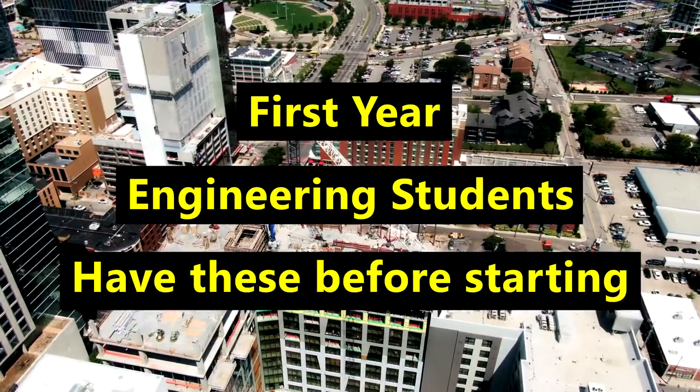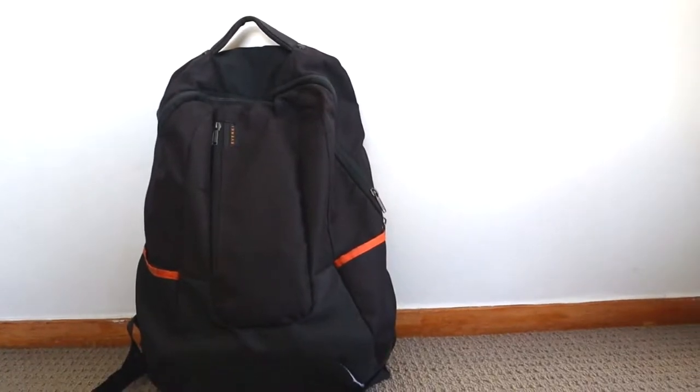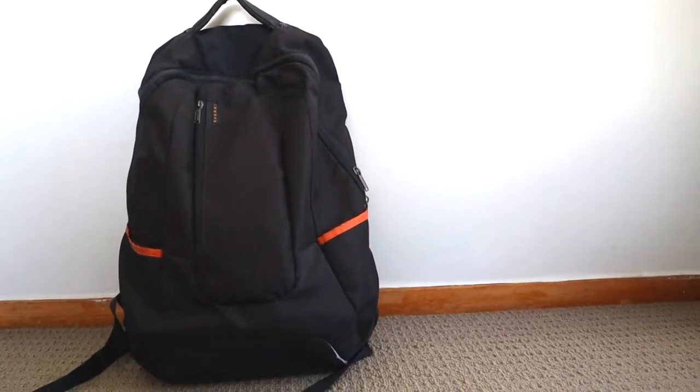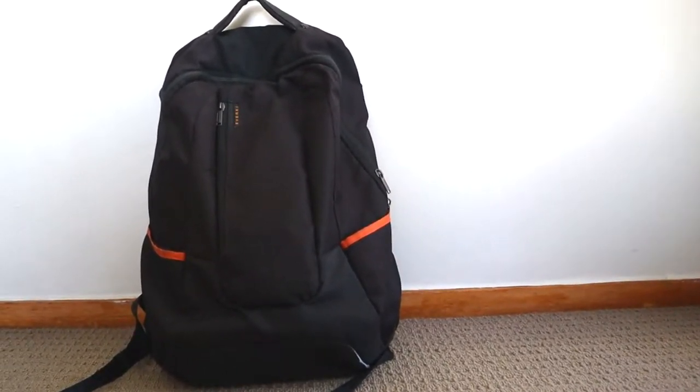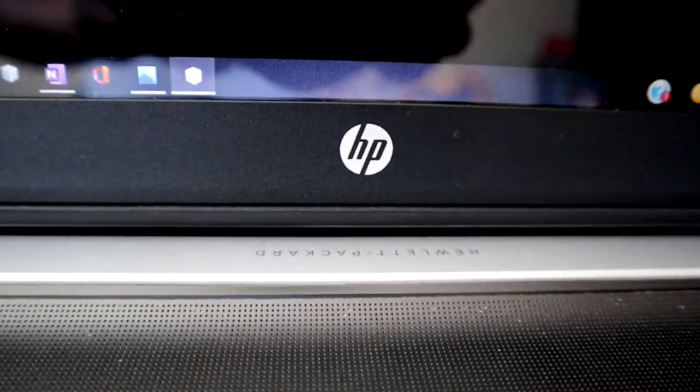First year engineering students, make sure you have these things before you start your degree. Number one: a good spacious yet compact bag that fits your needs. If you will be doing a lot of programming for your papers, you will most likely have a laptop, so you could either go for a separate laptop bag or an all-in-one bag.